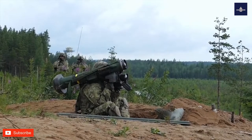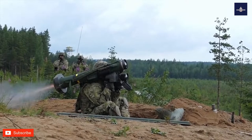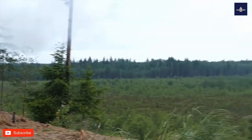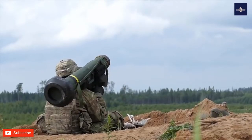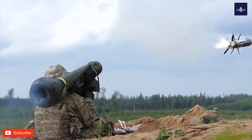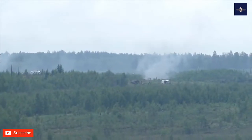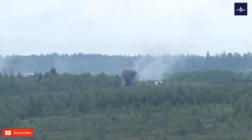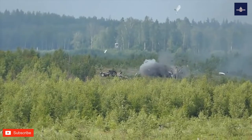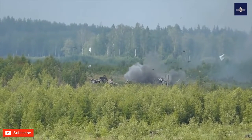Welcome back. Today we are going to take a look at the Javelin missile system. The FGM-148 Javelin, or Advanced Anti-Tank Weapon System Medium (AAWSM), is an American-made portable anti-tank missile system in service since 1996 and continuously upgraded. It replaced the M47 Dragon anti-tank missile in U.S. service.